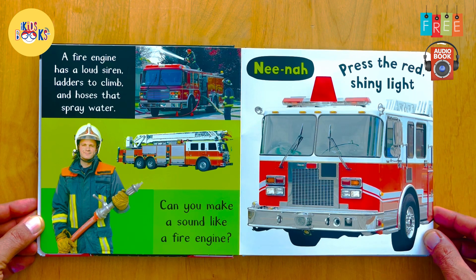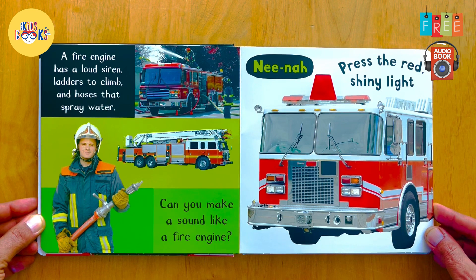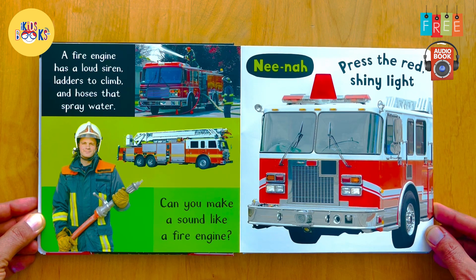and hoses that spray water. Can you make a sound like a fire engine? Nino nino nino! Together, let's press the red shiny light.